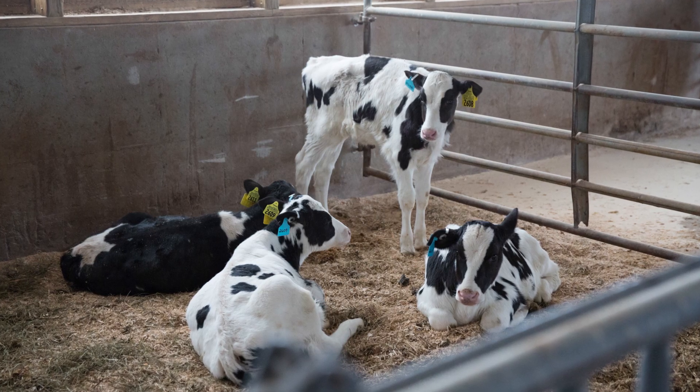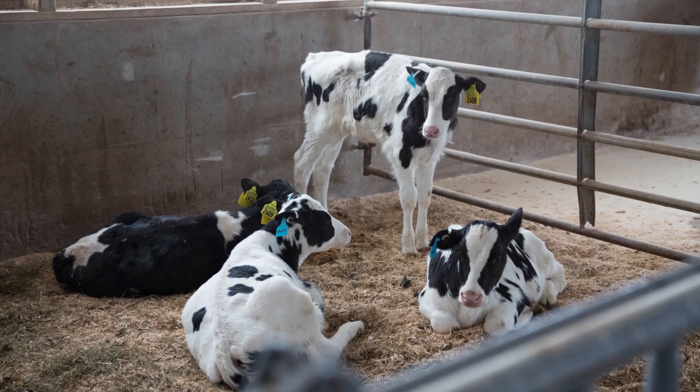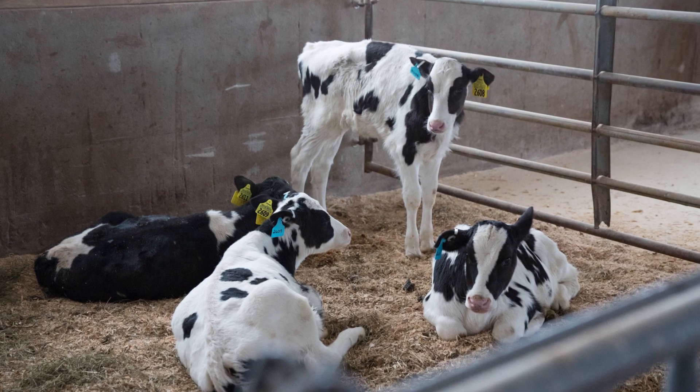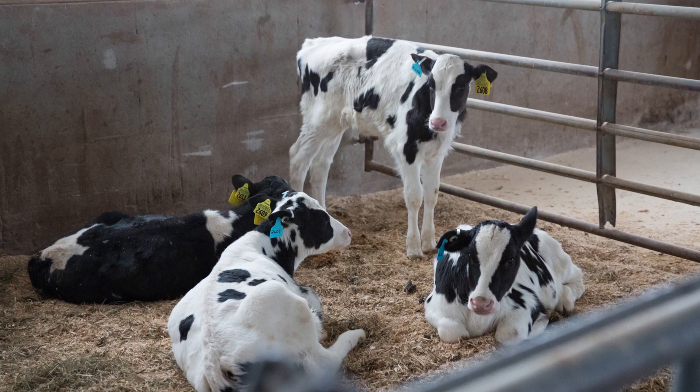Are you interested in raising Holstein calves for the beef market but don't know where to start? Do you have questions about what to do in the first hours of a newborn calf's life in order to ensure a healthy start? I'm Dr. Tara Felix, the Penn State Extension Beef Specialist. Today, we're going to talk about feeding colostrum to calves to raise healthy Holsteins for beef.